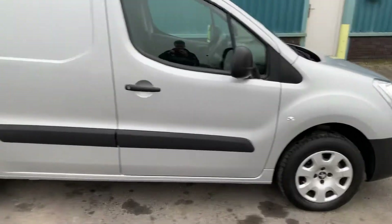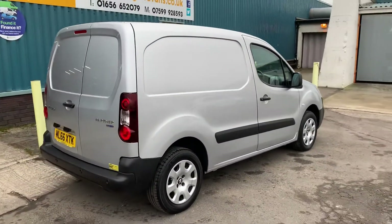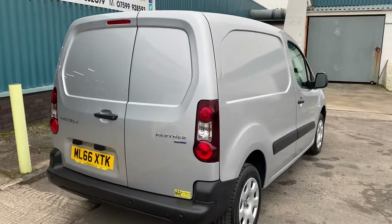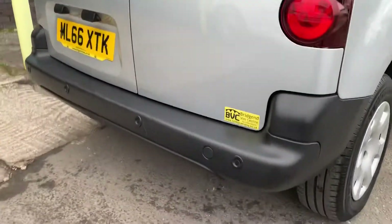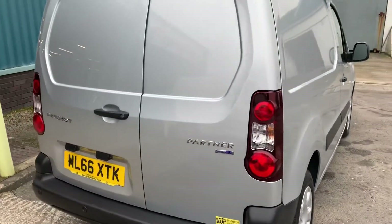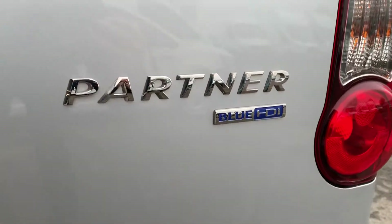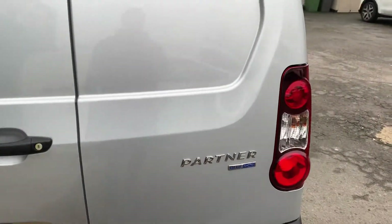As we walk around the van, very nice condition on this, as you would expect with only 14,000 miles. You also get rear parking sensors which, when you put the van into reverse, actually come up on the screen giving you a visual indication as well, not just the sound.